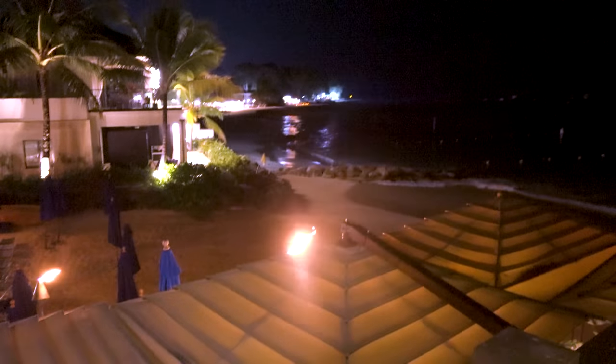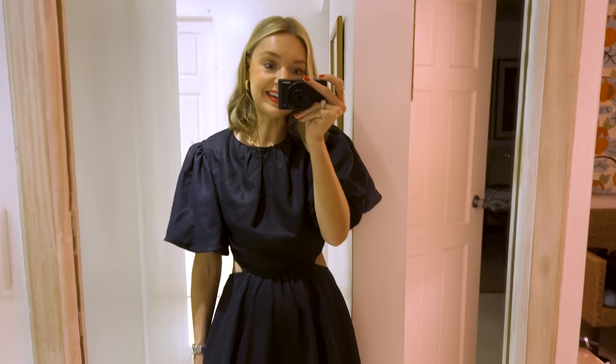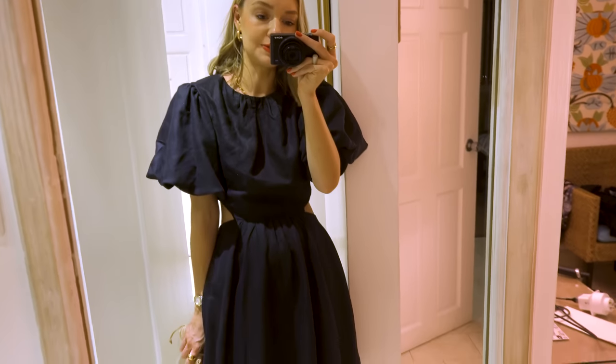This is our room and that is the sea right there. Anyway, time to go out and I'll catch you in tomorrow's outfit.